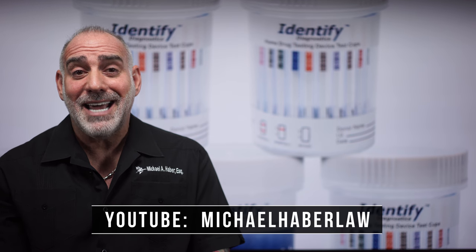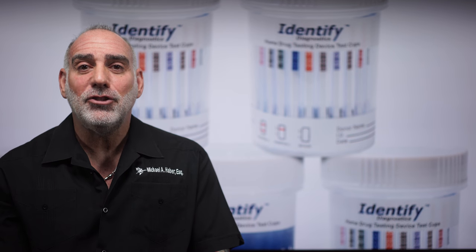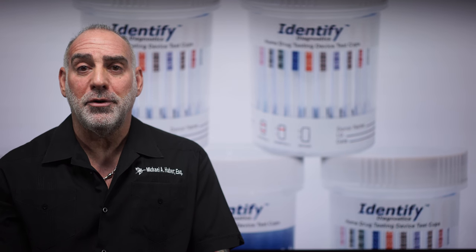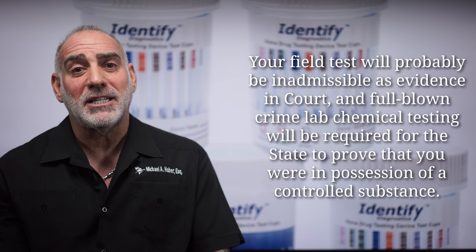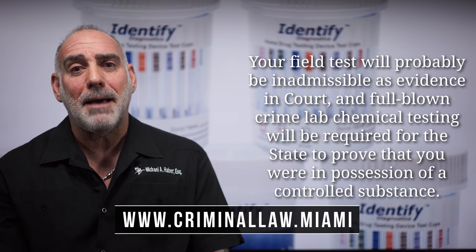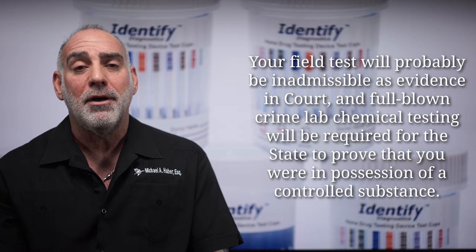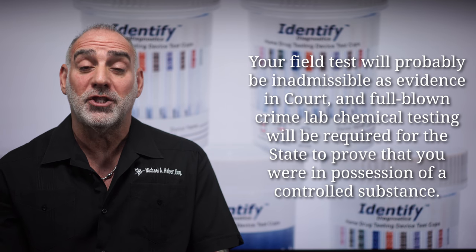The good news is, again, in most cases, field tests can't and don't serve as a substitute for full-blown crime lab chemical testing. So when you ultimately get to court, the field test will probably be inadmissible as evidence, and full-blown crime lab chemical testing is going to be required for the state to prove that you are in fact in possession of a controlled substance.